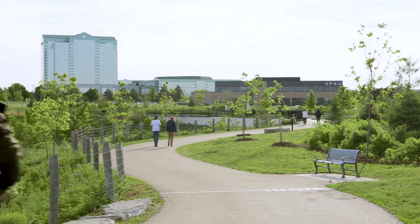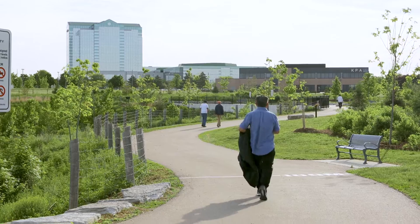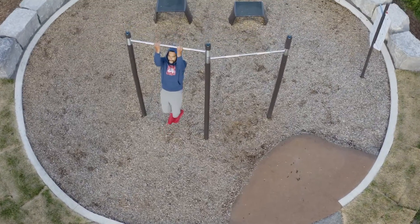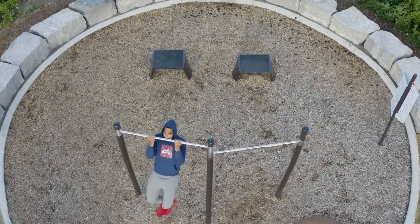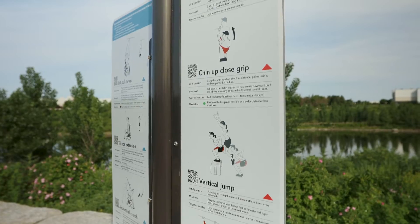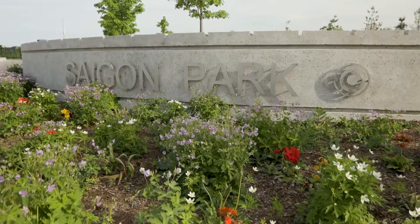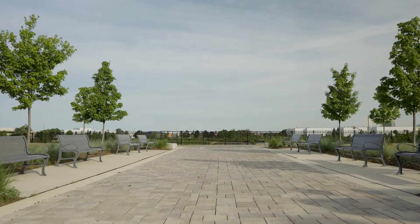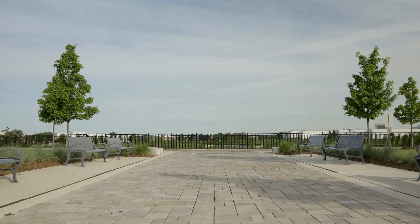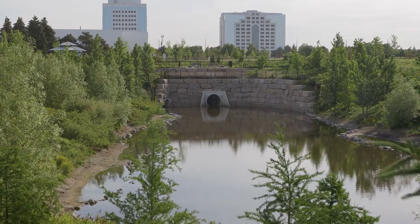Moving east along the one kilometer trail, users will come across three fitness stations with outdoor exercise equipment. The fitness circuit along the one kilometer asphalt trail is one of the most popular features of the park, frequented by individuals and workout groups at all hours of the day. The secondary entrance to the park is located off of Matheson Boulevard, guiding users towards the lookout over the lake along a permeable interlocking paver path. Permeable surfaces have been utilized throughout the park to filter runoff before it enters the lake.